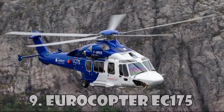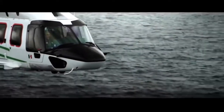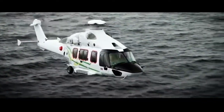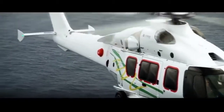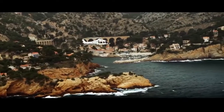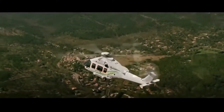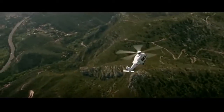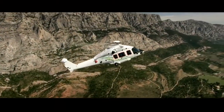The Eurocopter EC-175, also known as the Airbus H-175, is a mid-range helicopter created by Airbus Helicopters. This helicopter was manufactured in 2008 and was certified three years later for civilian use and transportation. EC-175 is equipped with a digital engine management system and has a rotor with five blades. The flight range is almost 1,300 kilometers. This helicopter costs $7.9 million.